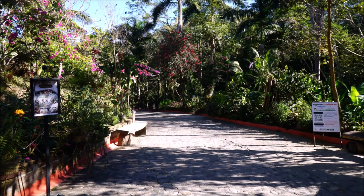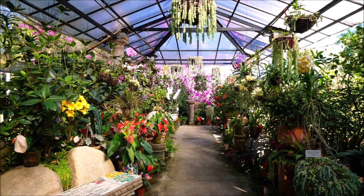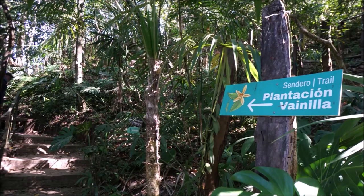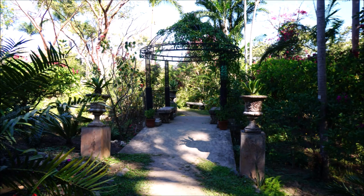The Puerto Vallarta Botanical Garden has grown to become one of Mexico and North America's most important landmarks. The garden attracts thousands of visitors from around the world each year to experience this unique, thrilling and beautiful botanical garden here in the heart of the Sierra Madre Mountains.